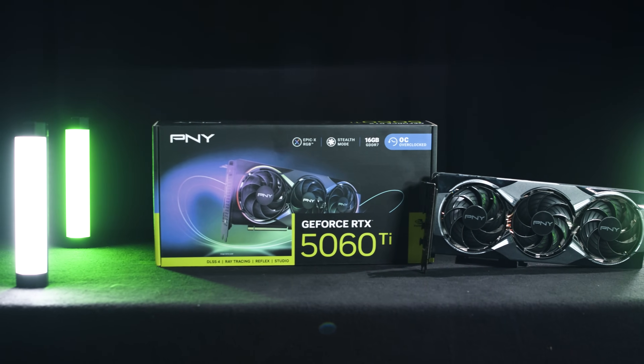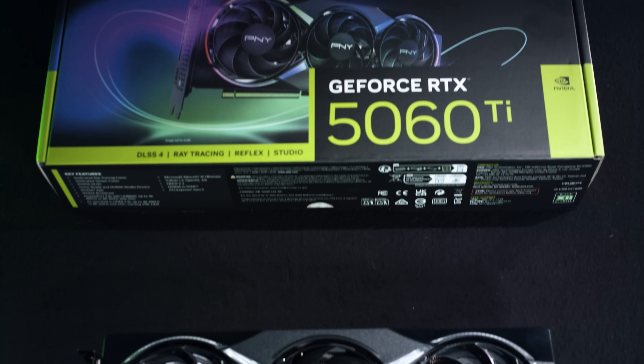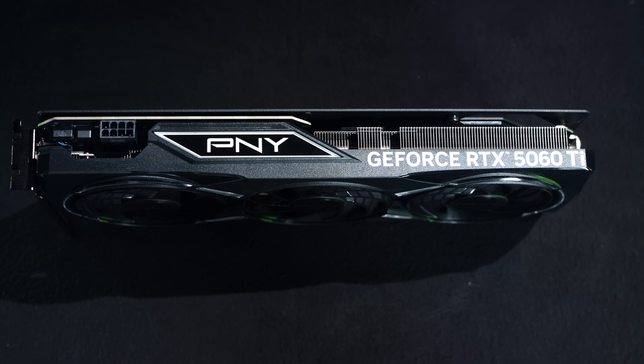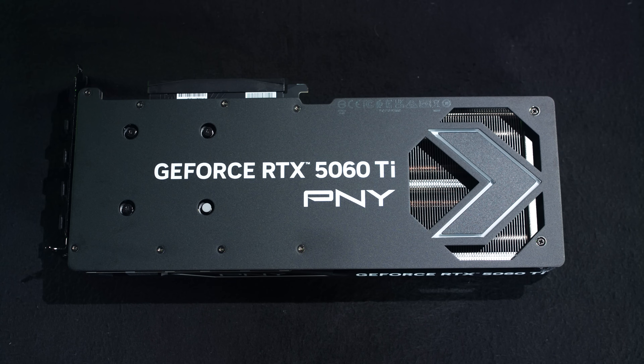NVIDIA's RTX 5060 Ti was recently released, giving you next-gen performance powered by the latest NVIDIA Blackwell architecture. This is the Epic 5060 Ti card from PNY, a brand known for delivering great performance, standout design, and added value.